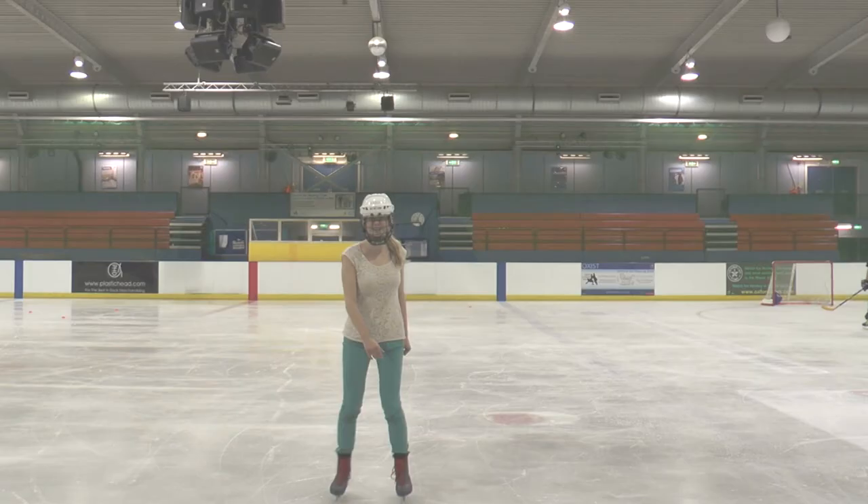Well, it looks like these guys are having fun and even I'm on the ice. This is Natalie Taylor from Free Oxford signing off from here at Oxford Ice Rink.